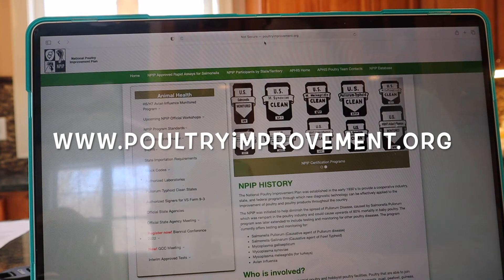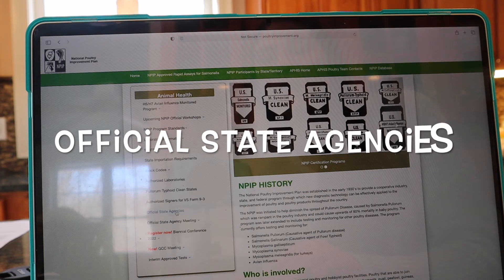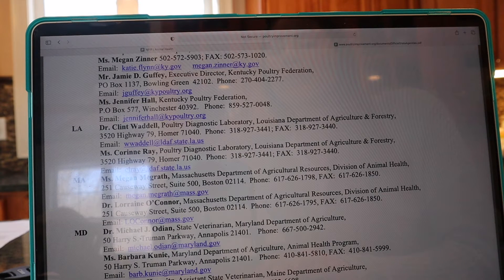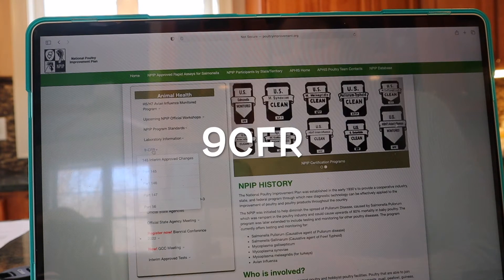For step one, go to www.poultryimprovement.org. On the left-hand side, click 'Official State Agencies' and find your state. For Massachusetts, I was told to contact Megan McGrath, the poultry inspector for the Massachusetts Department of Agricultural Resources. I gave her a call and she explained that I needed to review 9 CFR Part 145, Subpart E.